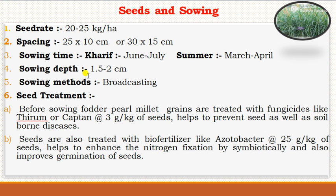For seeds and sowing, the seed rate required for cultivation of fodder pearl millet is 20 to 25 kg per hectare. Spacing required is 25×10 or 30×15 cm. Sowing time during Kharif season is June to July, and during summer it is March to April. Sowing depth is 1.5 to 2 cm as pearl millet seeds are very small. The popular sowing method is broadcasting. Seeds are treated with fungicides like thiram or captan at 3 gm per kg of seed to prevent seed and soil-borne diseases. Seeds are also treated with biofertilizer like Azotobacter at 25 gm per kg to enhance nitrogen fixation and improve germination.